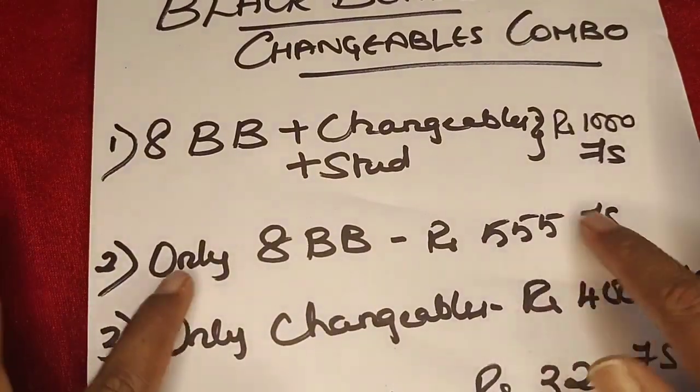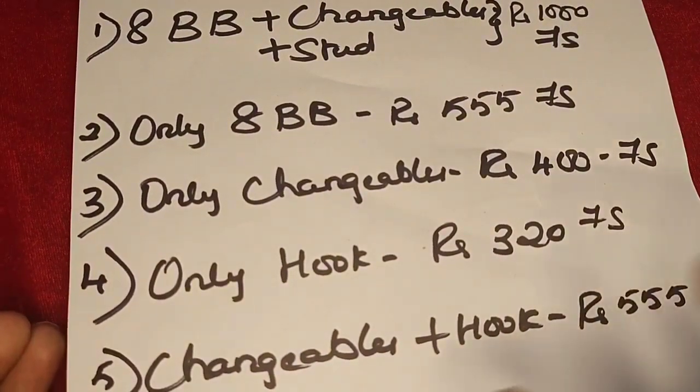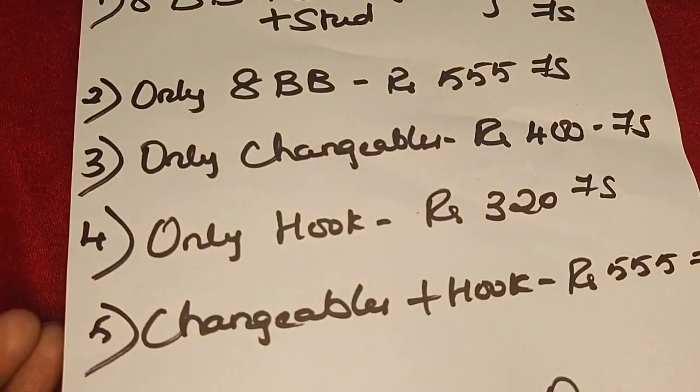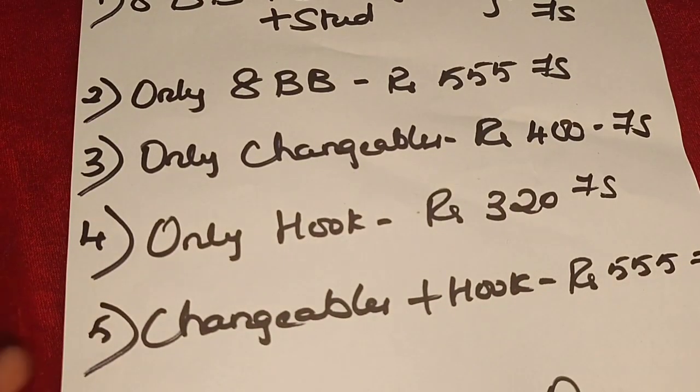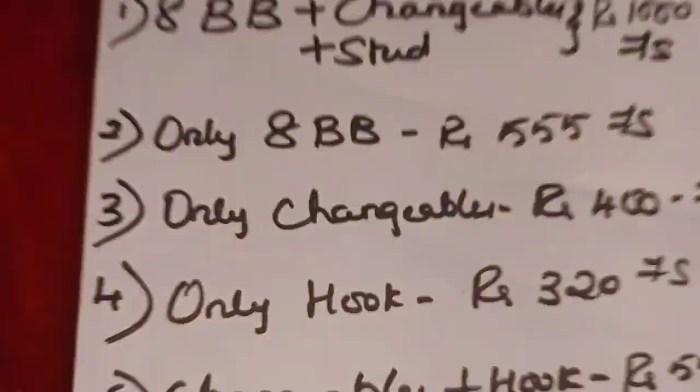If you need only the black bead, ping me — it will be 555 free shipping. Only changeables will be 400 free shipping. Only hook will be 320 free shipping. Changeables plus hook is 555 free shipping. You will also get a free gift on all orders — one set free. With the combo, you get one black bead and one earring set free.